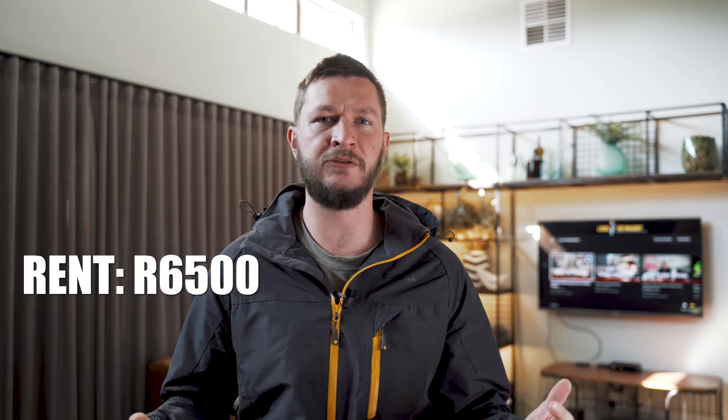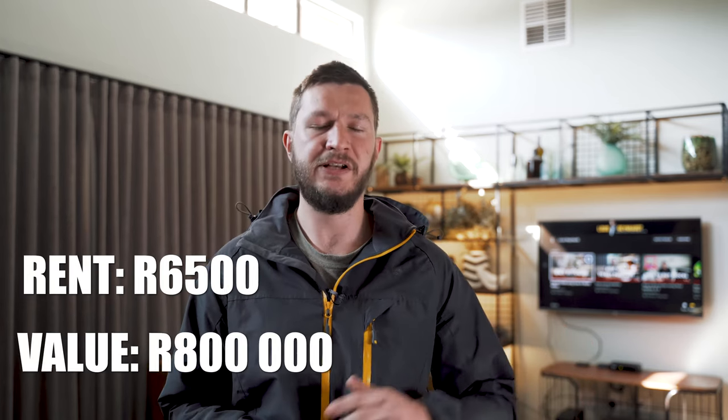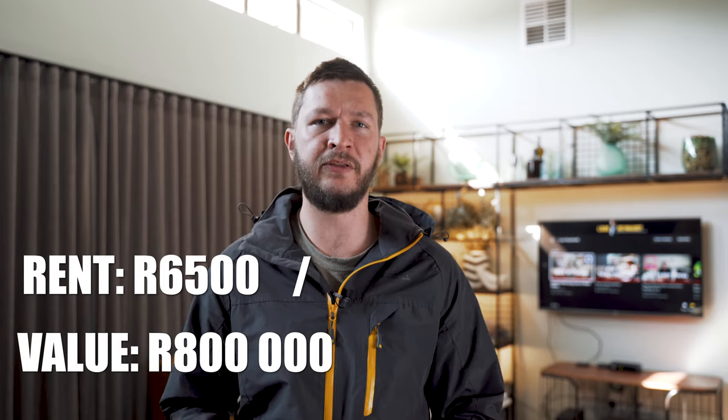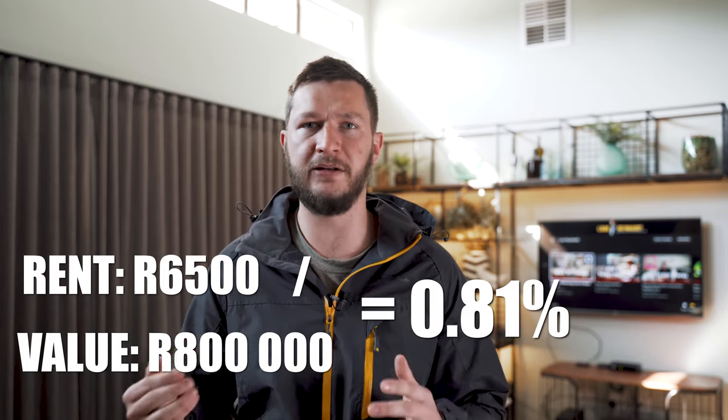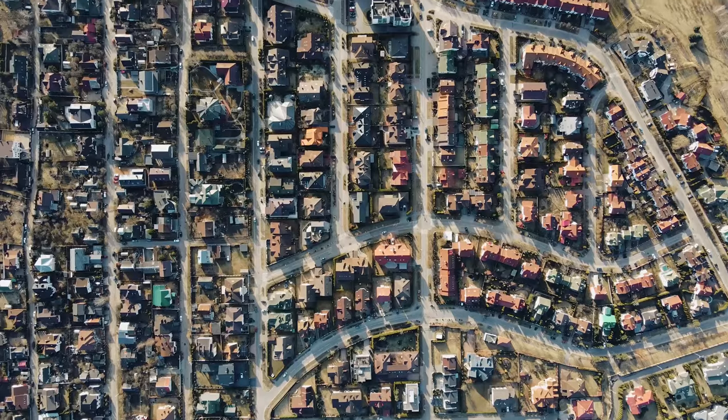Let's use another example where the rental income is 6,500 rand and the total value of the property is still 800,000 rand. 6,500 divided by 800,000 equals 0.8%. This indicates that the property is not going to be cash flow positive and it's not worth your time. Just remember that this rule alone won't determine whether it's a good deal or not, but it will help you quickly sort through a large number of real estate deals.